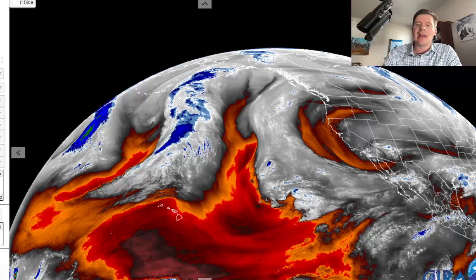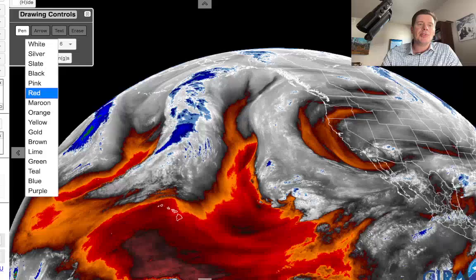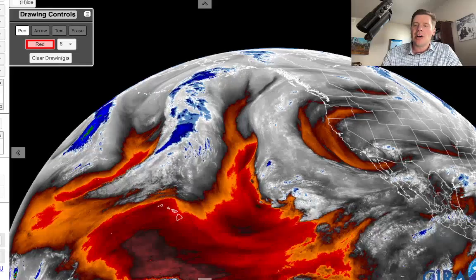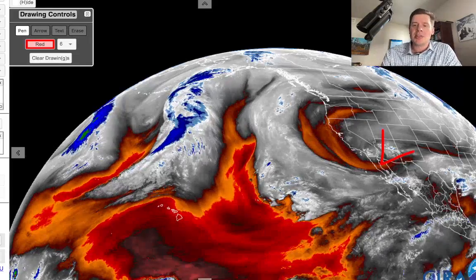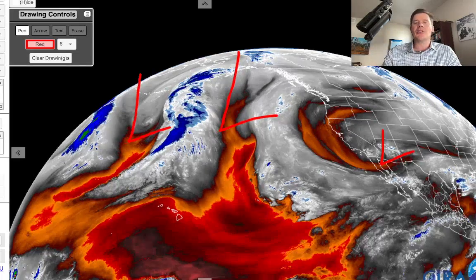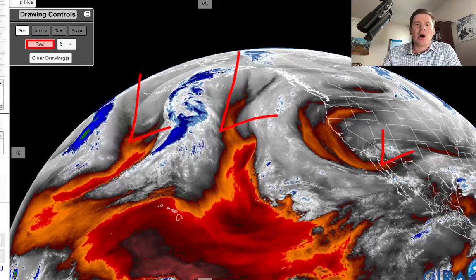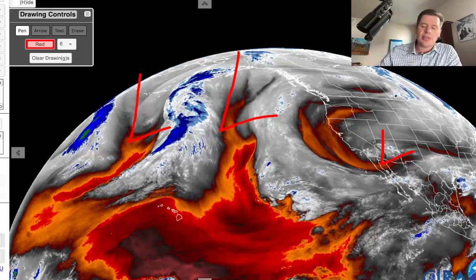Let me show you the water vapor satellite imagery this afternoon. Your moisture aloft is in the whites and blues. We still have our cutoff low down here, kind of cruising and dying — just sitting and spinning. And then here comes the pattern shift: there's a low there, another big low behind it. Both of these will be part of that pattern shift on or after 3/21 through 3/24.